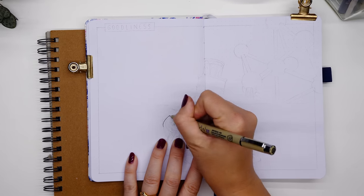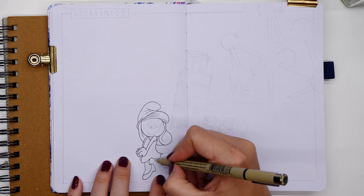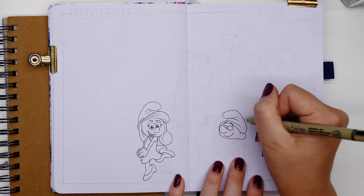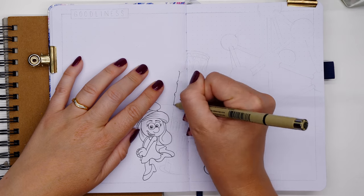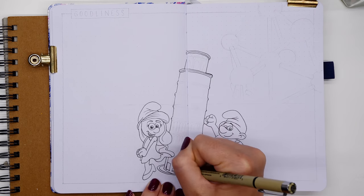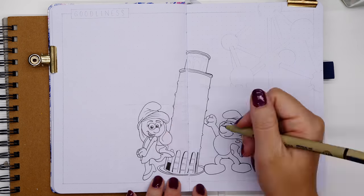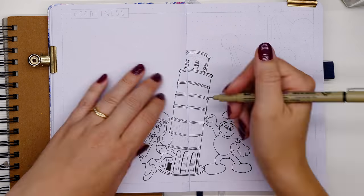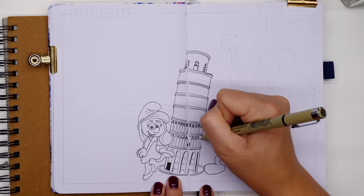This next page is my habit trackers — I like to call this my 'goodliness spread.' I've recently switched to doing individual little calendars rather than a long bar graph. I wanted to illustrate some Smurfs on this page because I had no idea that Smurfs originated in Belgium — from a Belgian comic! I grew up on the Smurfs, so it was really cool to discover that, and I couldn't do this setup without including them.